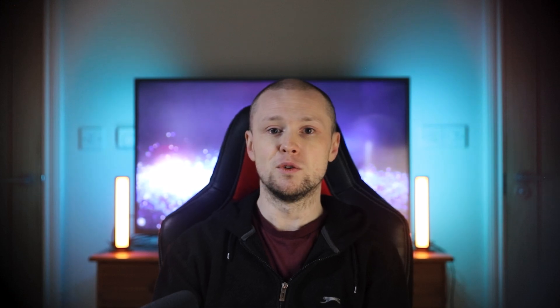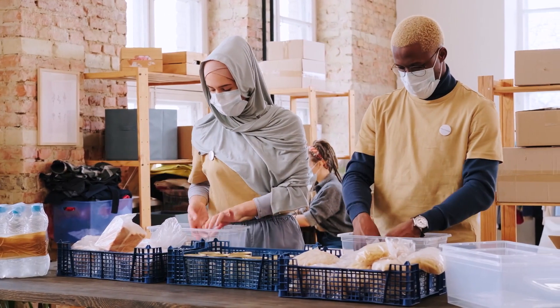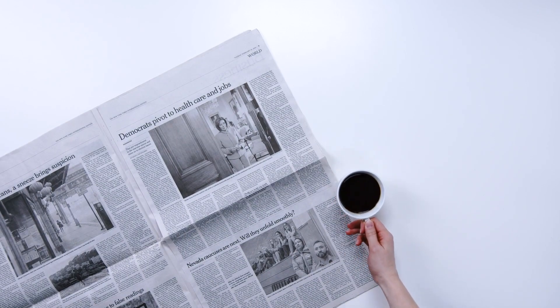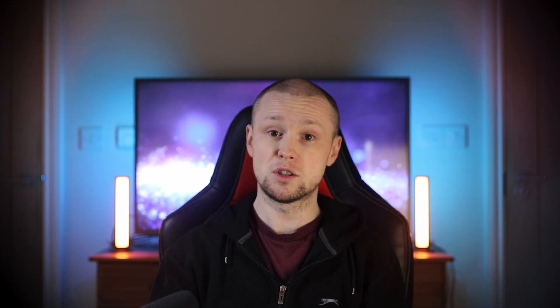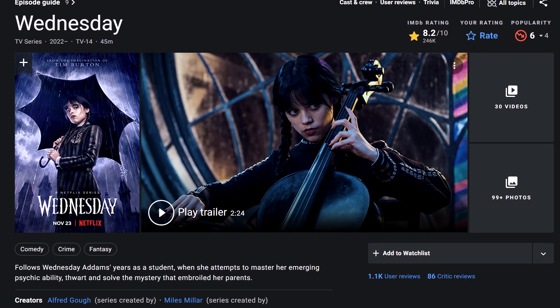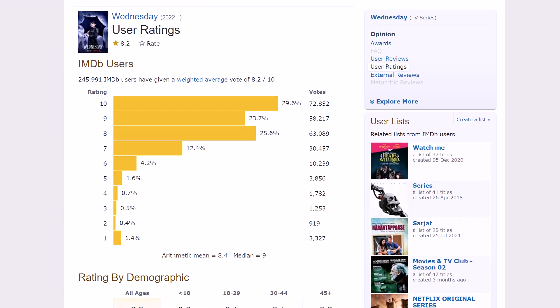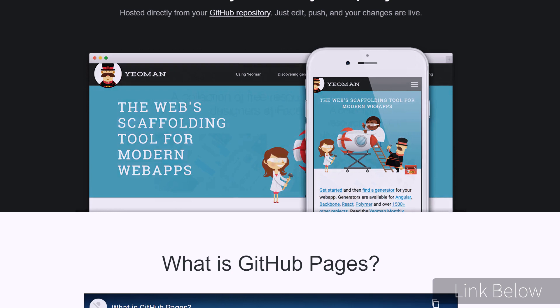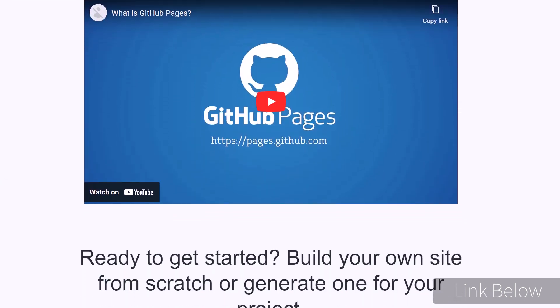Examples might include a fully functional website for a small business or charity, an app that summarizes news articles for busy people, or a recommender system that asks users for their top 10 films and then uses the Internet Movie Database to recommend new films as soon as they're released. GitHub Pages is a great way to showcase your work and make it easily accessible to potential employers, and you can find out more on their website.